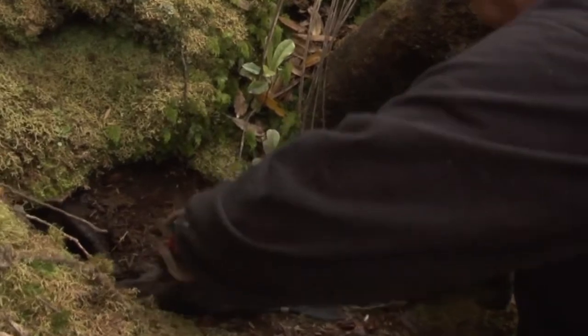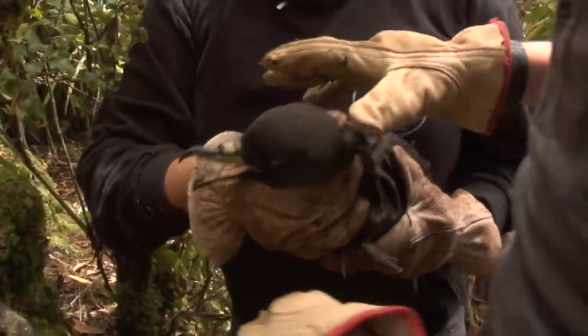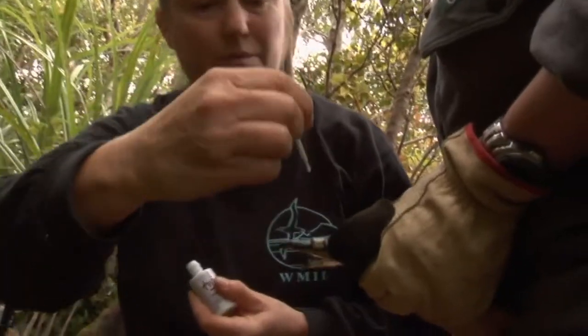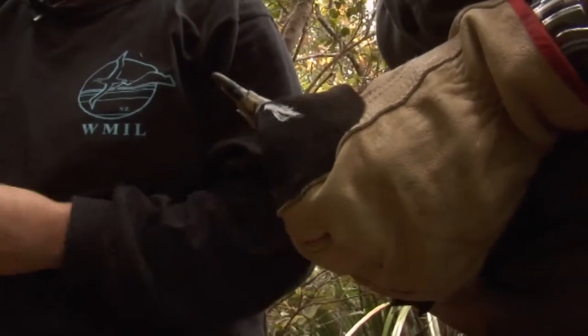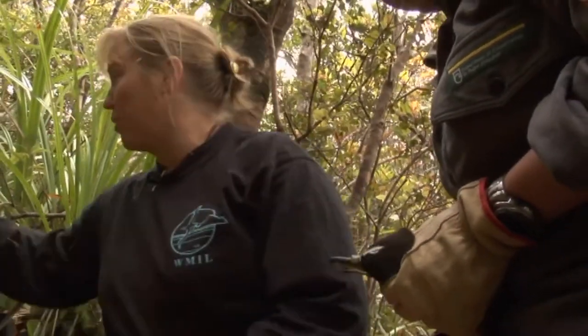And then we've got a bird coming out of the hatch. So basically now what we're going to do is put a white stripe on his head. We're putting a white mark on his head because when we look in the hatches we can spy in with a torch, and if there's a white mark it means we won't have to bother getting the bird out again. We know who it is.